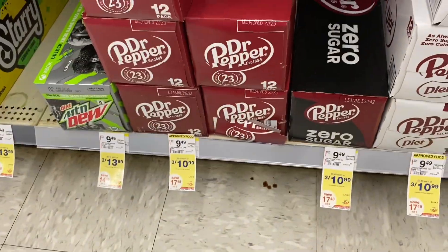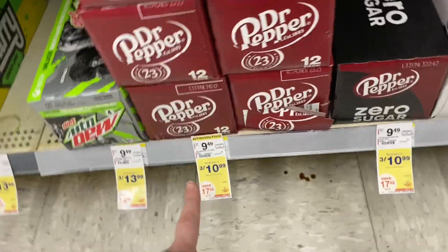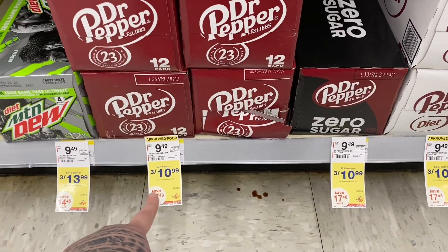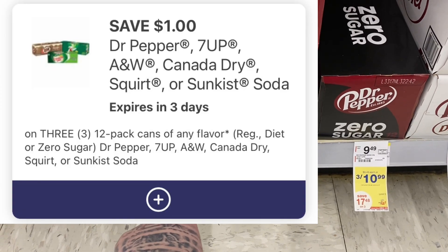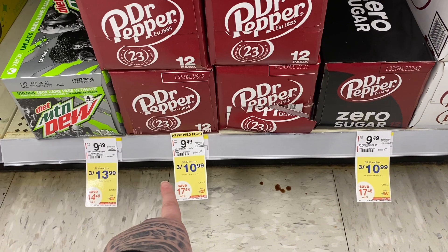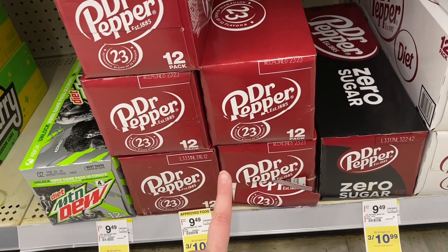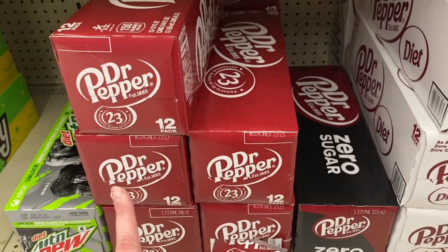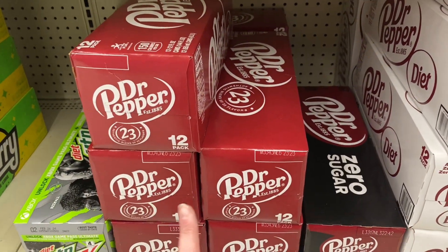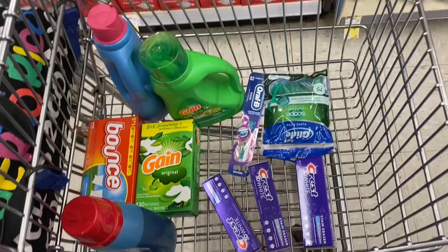There's a hot soda deal going on — Dr. Pepper, Sunkist, 7UP, and A&W are on sale 3 for $10, which is already an awesome deal. But there's also a $1 digital coupon off of three, making it 3 for $9.99 — that's $3.33 each. I haven't seen soda that cheap in a while. I'm trying to give up soda and I don't like any of the other brands, so I'm going to pass, but this is a really hot deal.